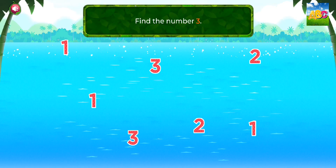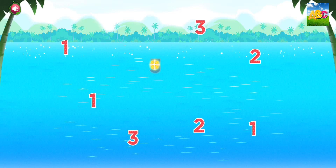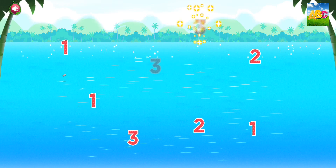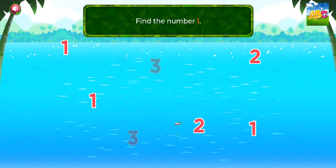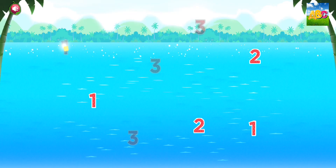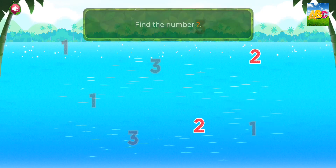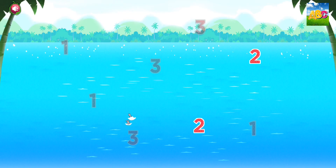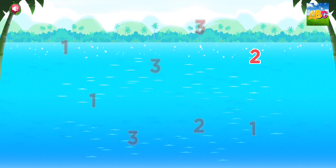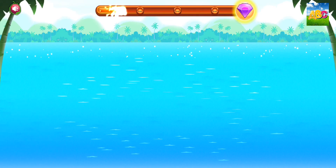Find the number three. One. One. One. Find the number two. Two. Two. Super duper!